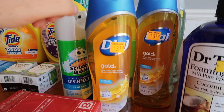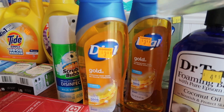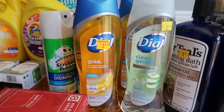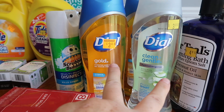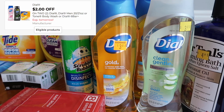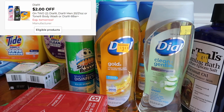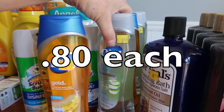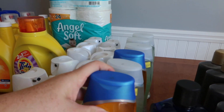The Dial body washes — I got both the gold flavor and the clean and gentle. These guys are $3.60 for two; you have to buy them in sets of two. Plus we have a $2 off two digital, making it $1.60 for the two. Not a bad price point, and I did that over three different store cards.